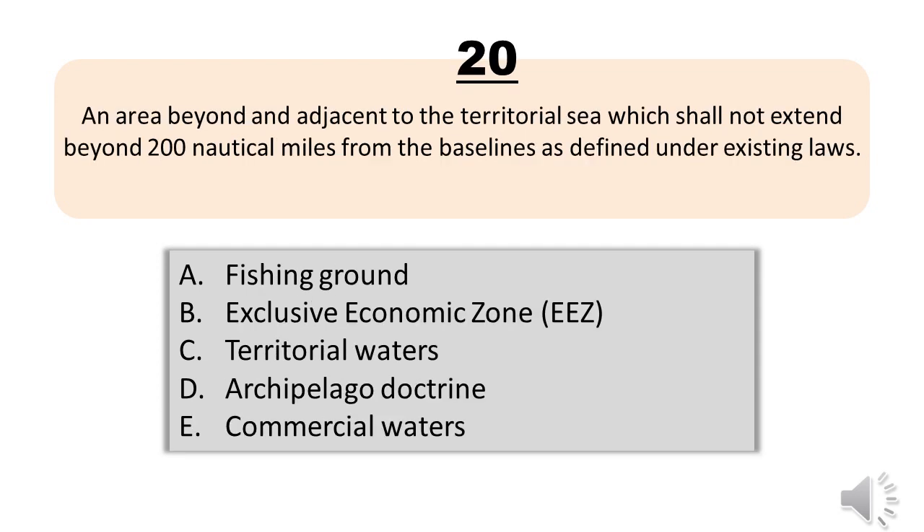Question number twenty. An area beyond and adjacent to the territorial sea which shall not extend beyond two hundred nautical miles from the baselines as defined under existing laws. A, fishing ground. B, exclusive economic zone (EEZ). C, territorial waters. D, archipelago doctrine. E, commercial waters. The correct answer is letter B, exclusive economic zone (EEZ).